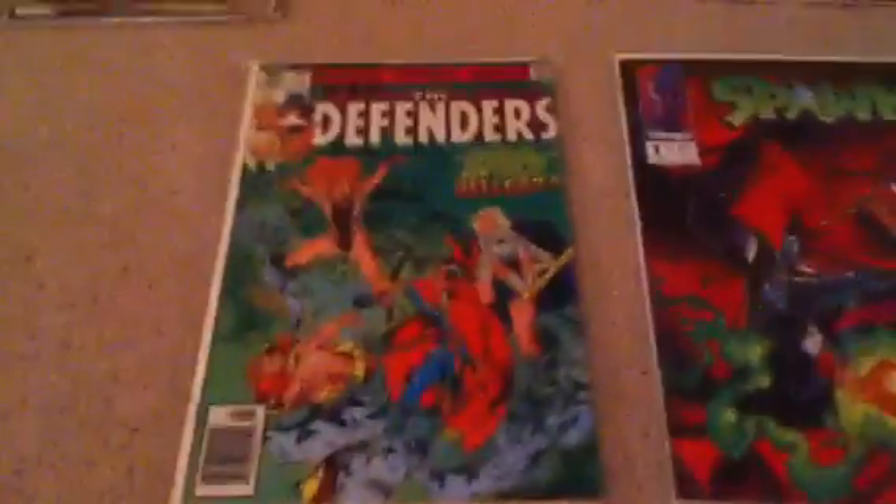Then these are the ones with the longer titles — Defenders. I got this free from an eBay buy. And then Spawn number one. And then Spider-Man 2099 number one.